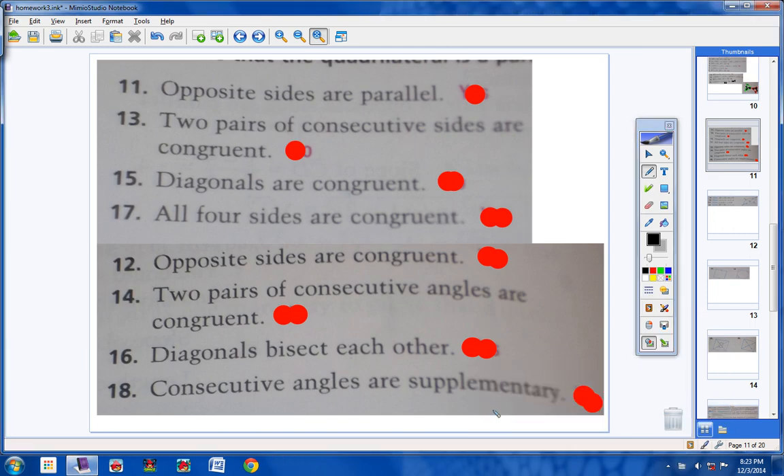For numbers 11 through 18, the directions say to decide whether you're given enough information to determine that the quadrilateral is a parallelogram. Number 11: if opposite sides are parallel, do I have a parallelogram? Yes, of course — that's the whole definition of a parallelogram. A parallelogram is a quadrilateral in which opposite sides are parallel.